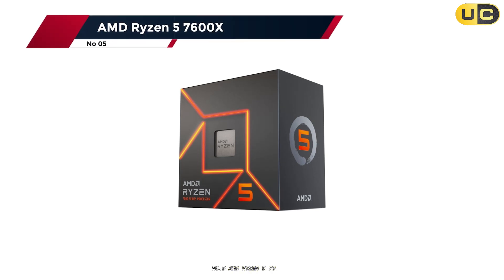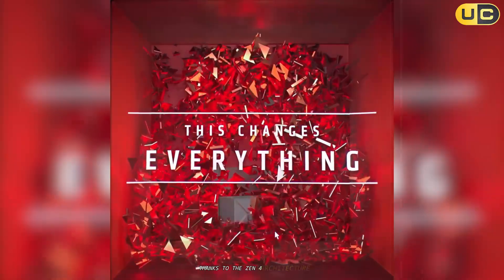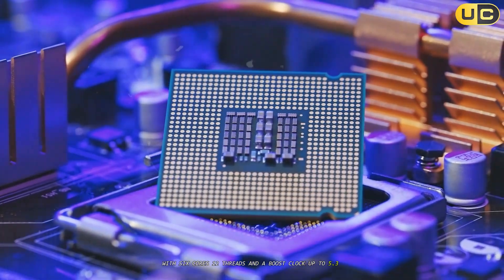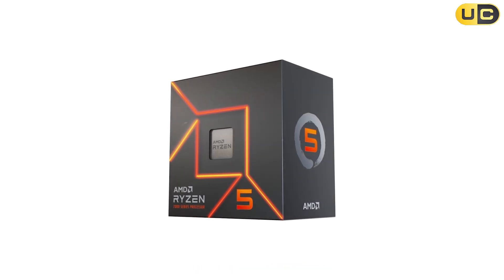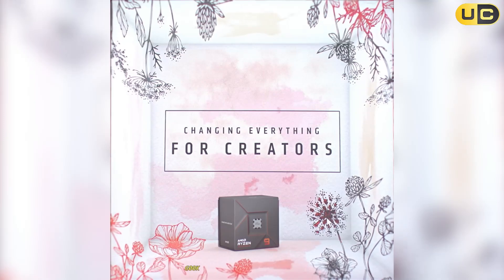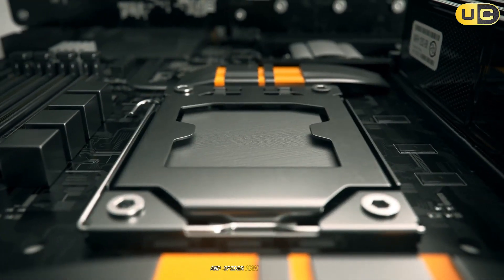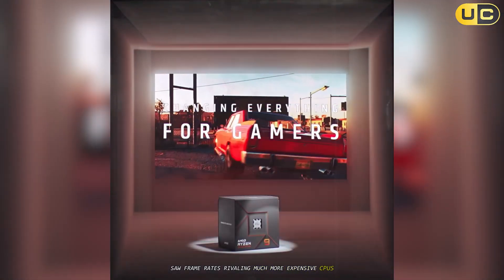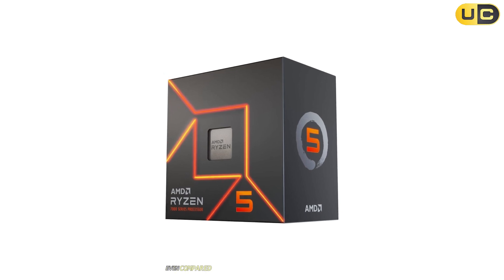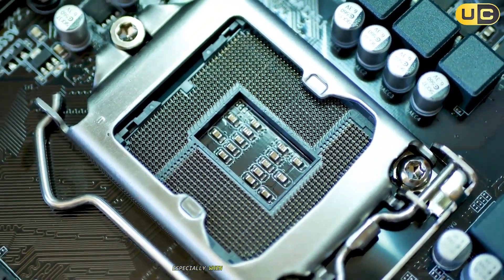Number 5: AMD Ryzen 5 7600X. Moving up the list, the Ryzen 5 7600X represents a major leap in mainstream performance, thanks to the Zen 4 architecture, DDR5 support, and PCIe 5.0 compatibility. With 6 cores, 12 threads, and a boost clock up to 5.3 GHz, this chip is built for speed and responsiveness. In my benchmarks, the 7600X consistently outperformed its predecessors and matched or exceeded Intel's Core i5-12600K in gaming and single-threaded tasks. Titles like Horizon Zero Dawn and Spider-Man Remastered saw frame rates rivaling much more expensive CPUs, and the overall uplift compared to the Ryzen 5 5600X was often 20% or more. Even compared to the previous-gen Ryzen 7 5800X 3D, the 7600X held its own or edged ahead in many games, especially when paired with fast DDR5 memory.